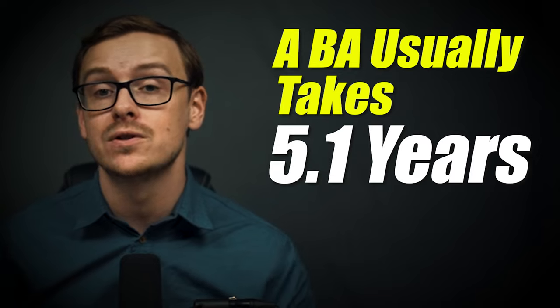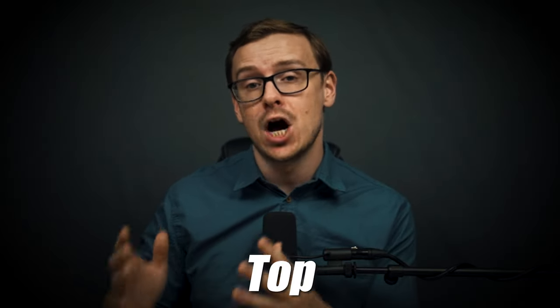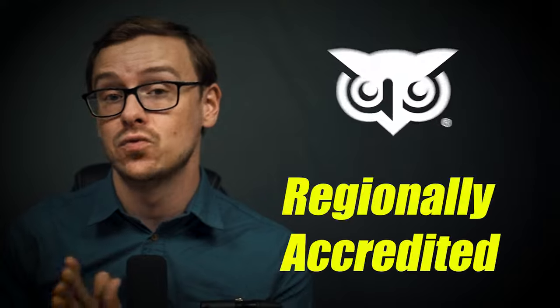A bachelor's degree takes 5.1 years on average, but using these methods I'm going to teach you, it's relatively easy to get this bachelor's degree done in two years or less. In extreme cases, in terms of time enrolled at WGU, there have been people who finished a bachelor's degree in as little as two months. And this is a legitimate, respected, top 10% school that is regionally accredited.